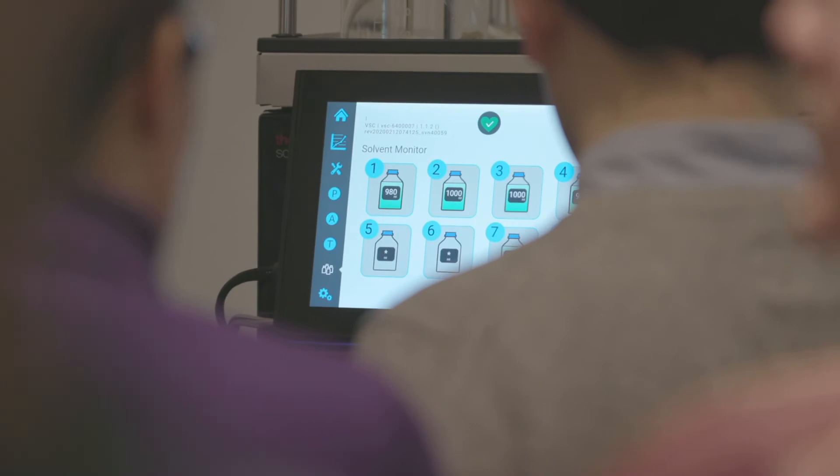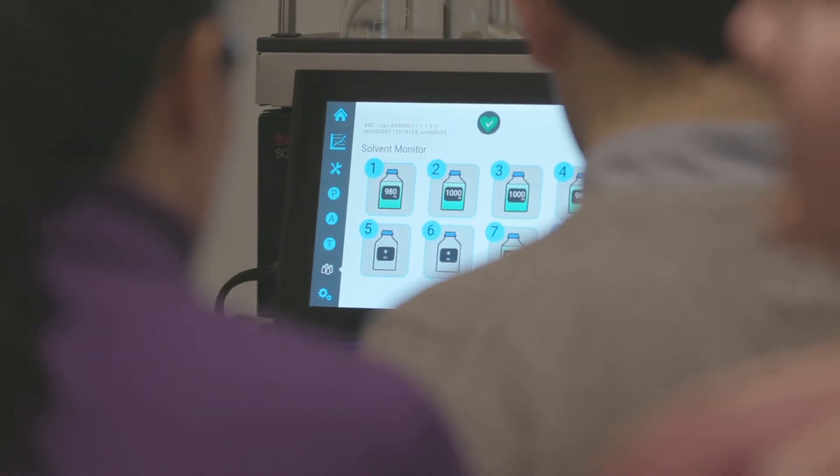The Thermo Scientific Vanquish Core system was easy to use. I had never used Chromelion prior to using it, and I was able to run a sample set method within 10 minutes, and the data workup was comfortably easy.